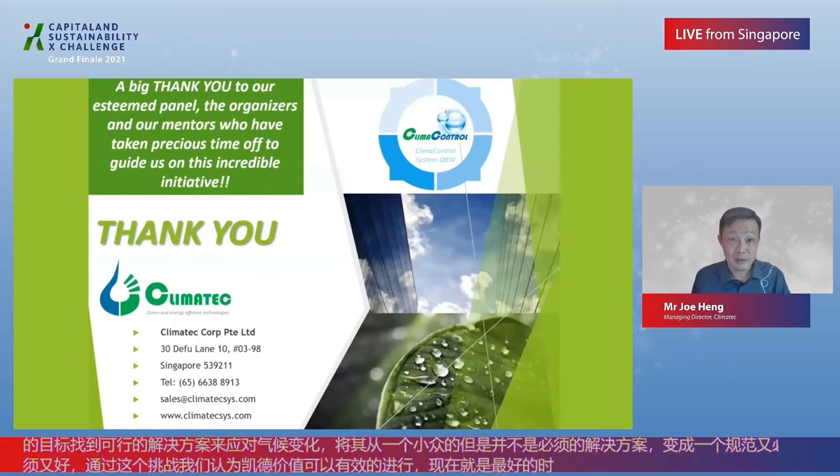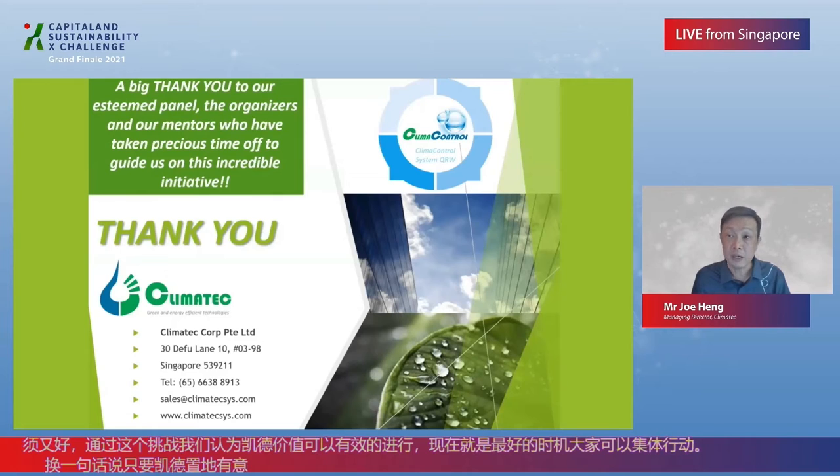A very big thank you to our esteemed panel, the organisers, and our mentors who have taken precious time off to guide us on this incredible initiative. Thank you.